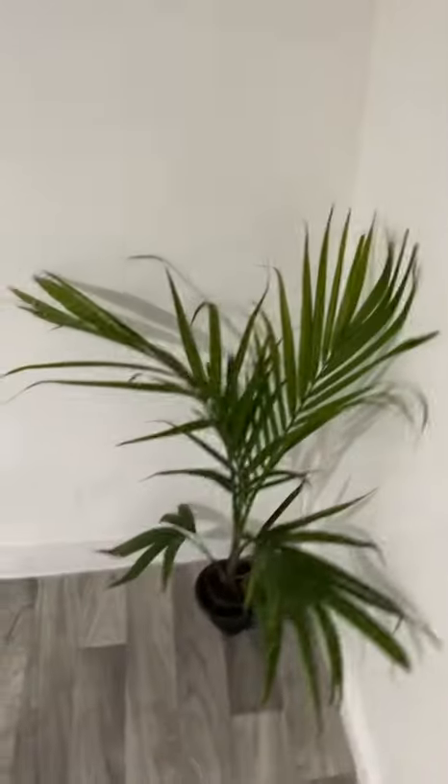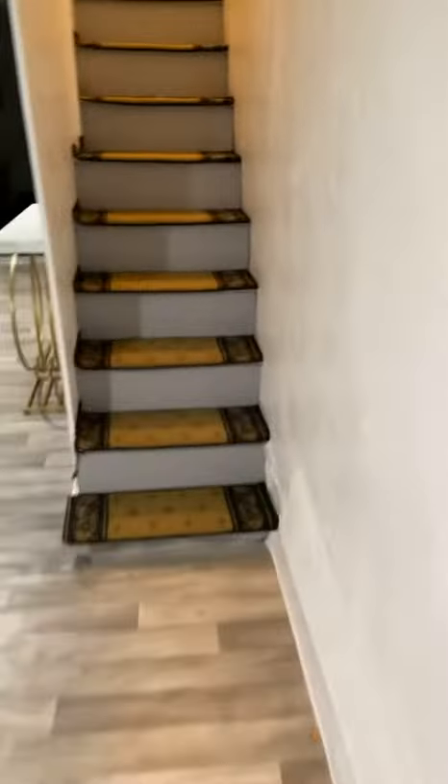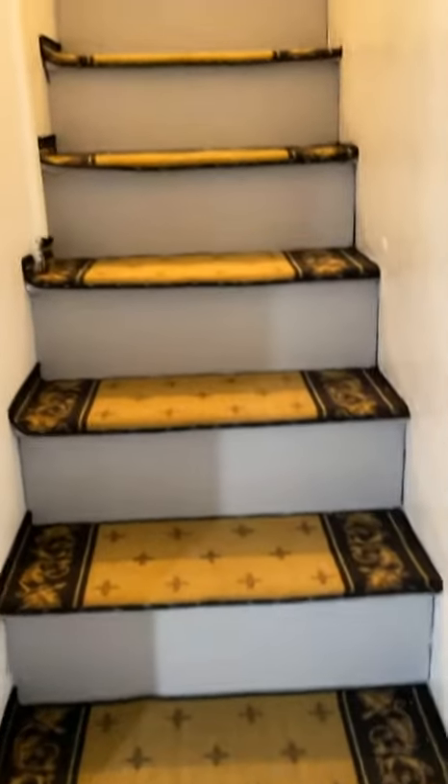I bought this nice little palm tree at Home Depot — it's cute. And over here, look at the steps. The steps turned out to be so nice. Like, everything is exactly how I wanted it.